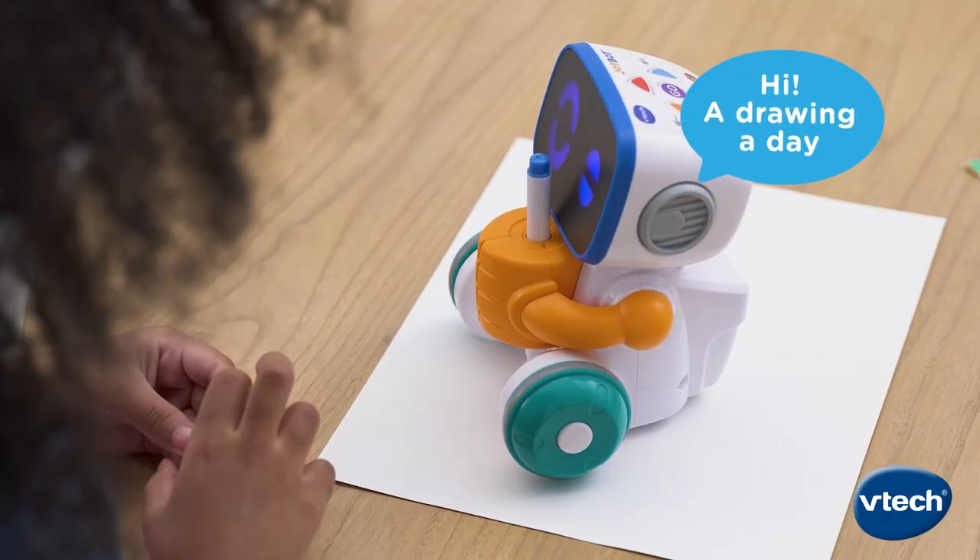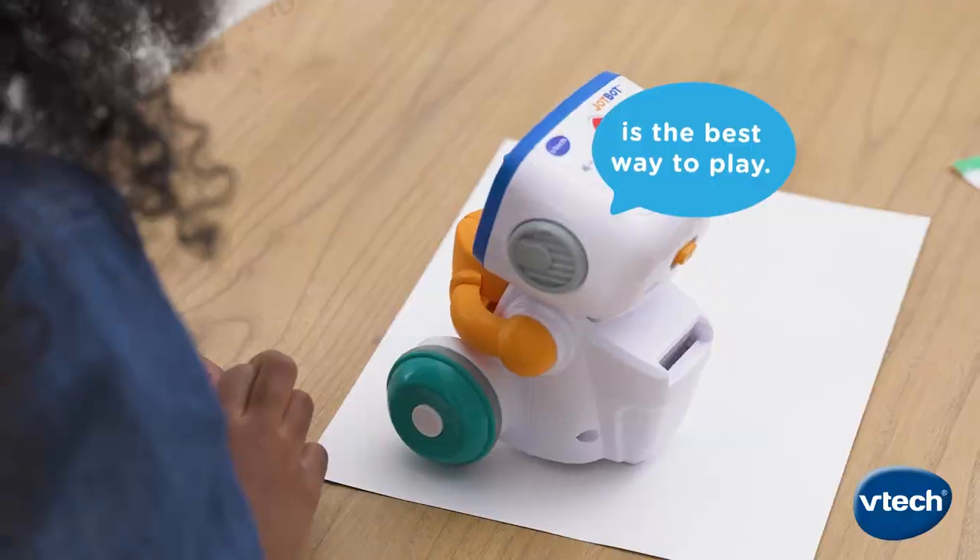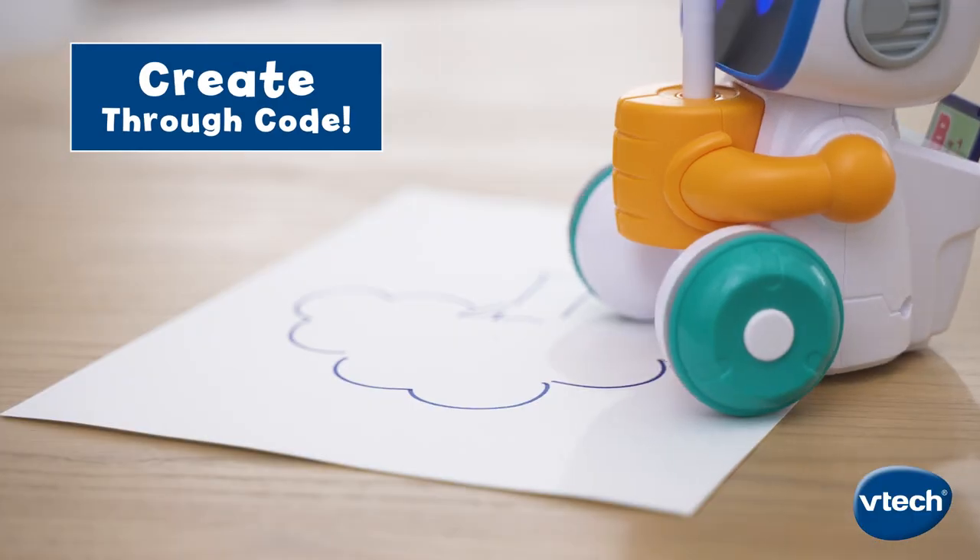Hi. A drawing a day is the best way to play. Discover a new way to create through code.